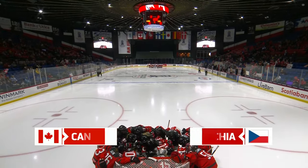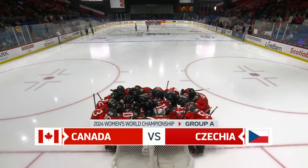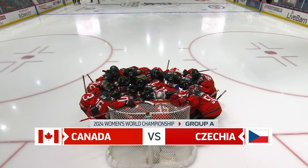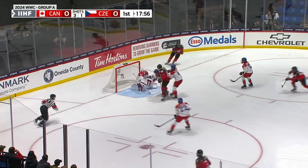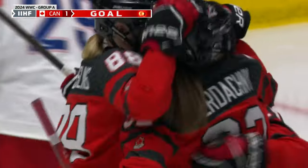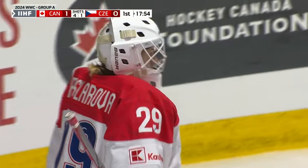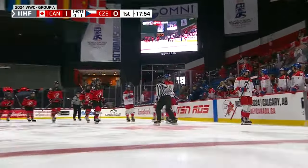Welcome inside Adirondack Bank Centre for just the second ever meeting between Canada and Czechia at the Women's Worlds. She scores off the face-off! Canada is on the board with a 1-0 lead, and Danielle Serdakny with her first of the tournament.